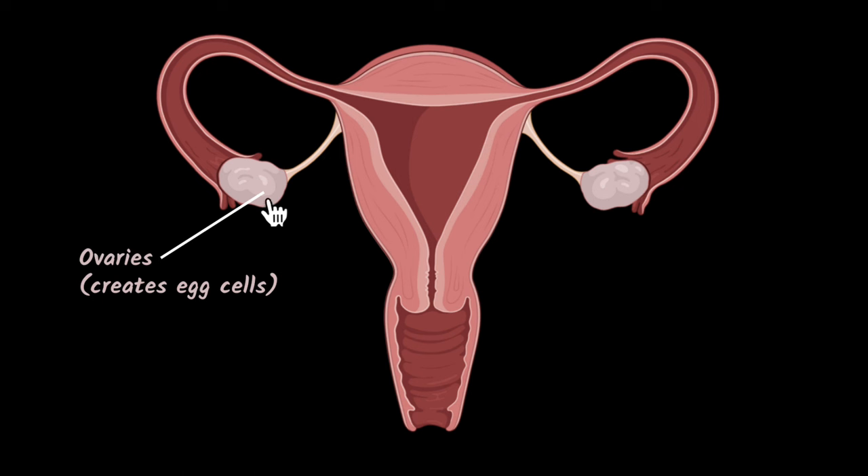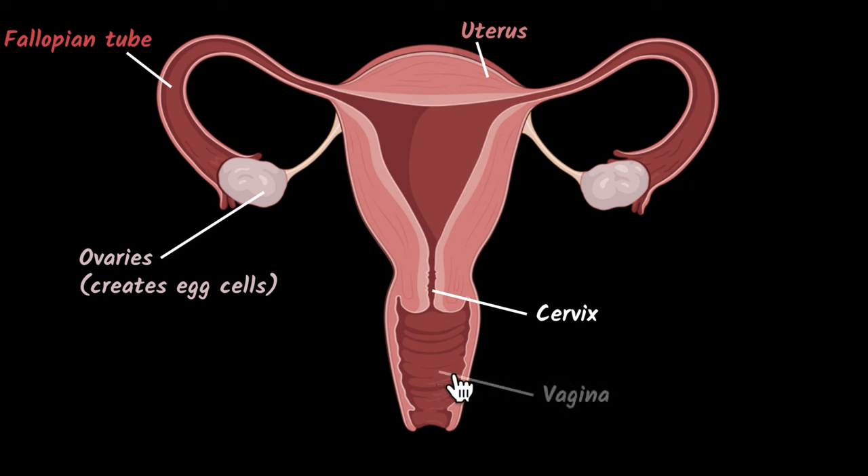Once the egg cells are created, where does it go? It goes into the fallopian tube. The fallopian tube's job is to start pushing the egg all the way into this sac-like structure, which is called the uterus. This is where the baby usually grows and gets all the nutrition and everything that is necessary. And then once the baby is finally ready to be born, it comes out through the cervix, and finally through the vagina. So these are the major parts of the reproductive system.